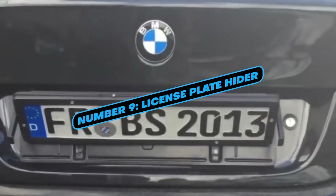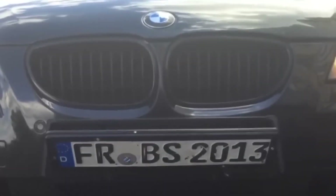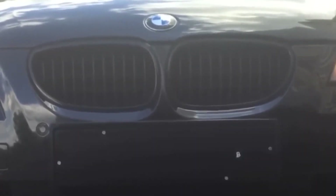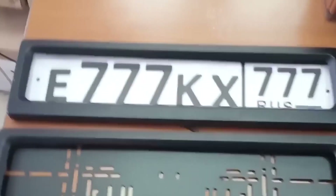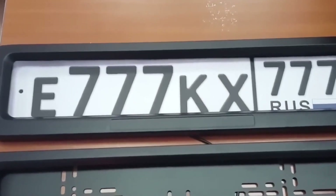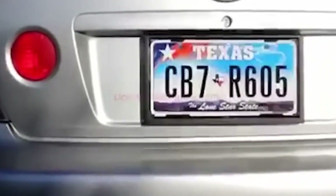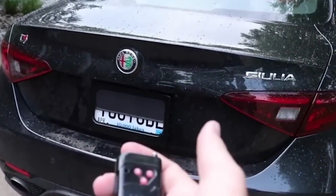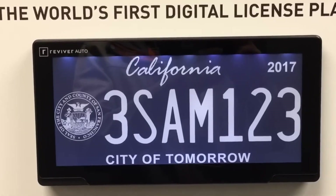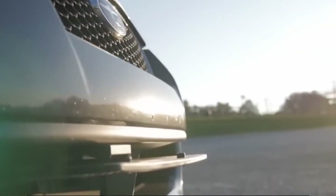Number 9: License Plate Hider. Ever wished you could make your license plate disappear at the push of a button? License plate hiders can do just that. These ingenious devices have the ability to rotate license plates a full 180 degrees, effectively obscuring the numbers on them. This feature allows for a level of privacy and anonymity that can be a cause for concern, especially when used for illicit purposes. These gadgets typically feature a compact and discreet design, making them easy to install and use.